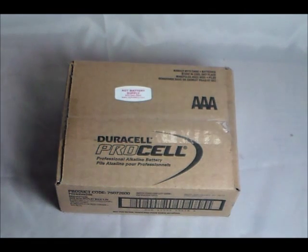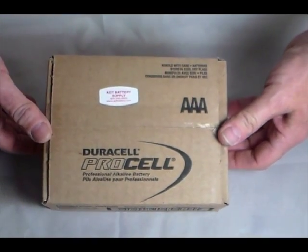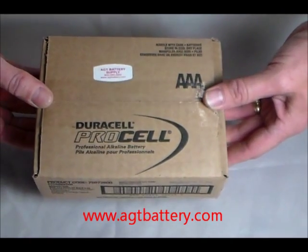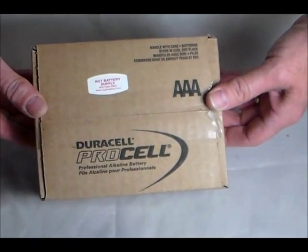Hi, HT Battery Supply here. On display we have the ProCell AAA Alkaline Battery, showing you how it's packaged. This is a bulk package for our industrial users — police, fire, military, industrial users, and corporate facilities managers.